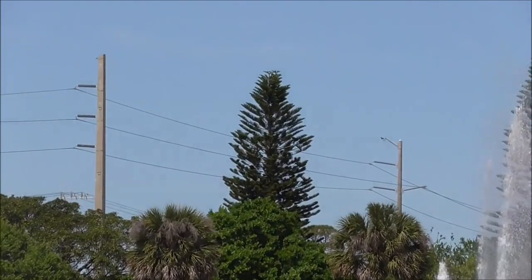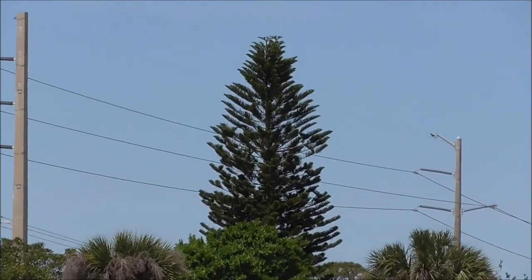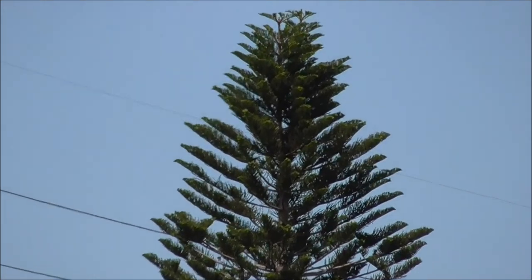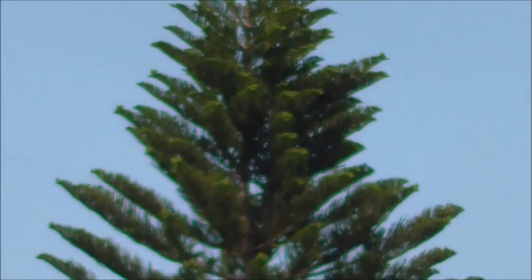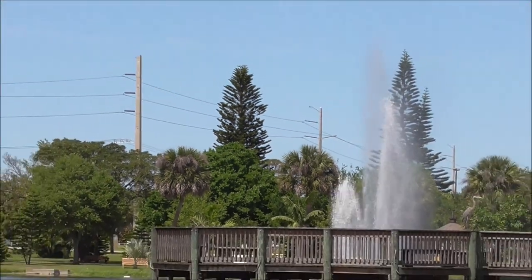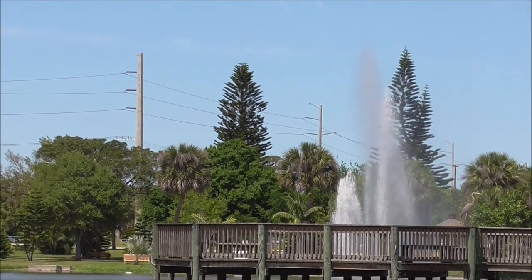It's about the closest thing to a Christmas tree shape that we're going to get around here in Florida. This is not the kind of tree you want to plant right next to your house — at least not the kind of tree I'd want to plant right next to my house.